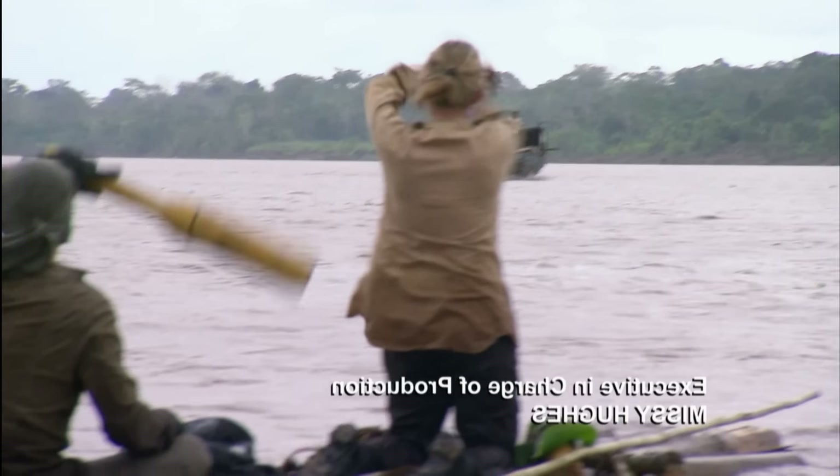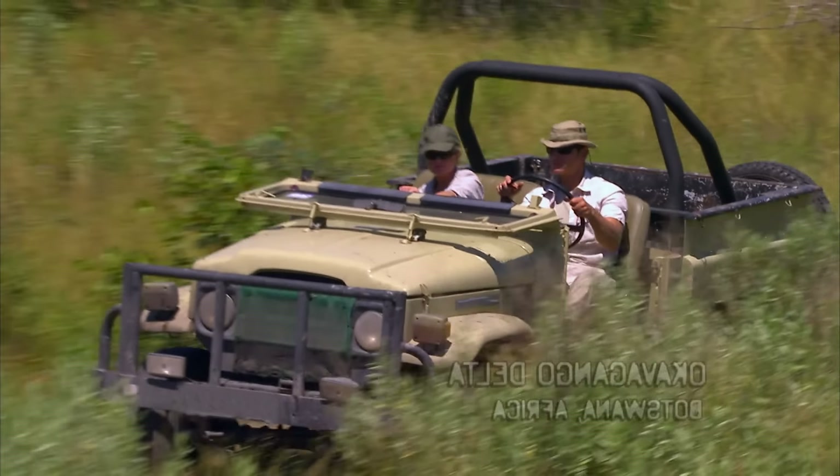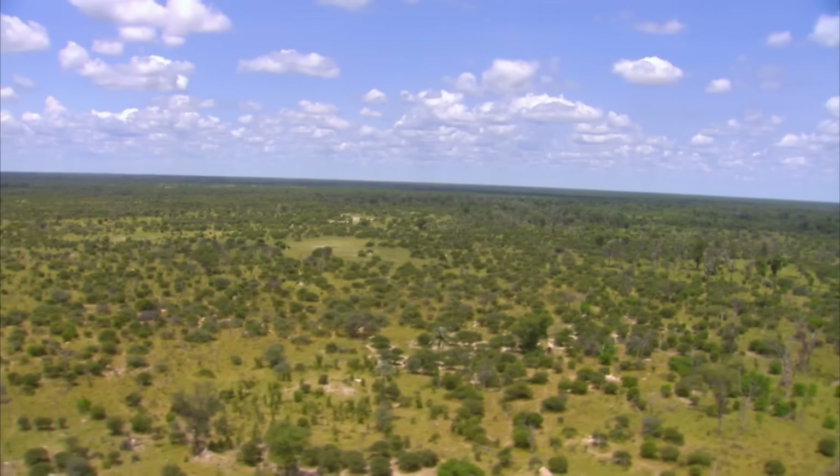Occasionally they saw other boats on the river, marking the successful end of their challenge. In the next episode, Michael and Ruth are lost in the Okavango Delta in Botswana, Africa.